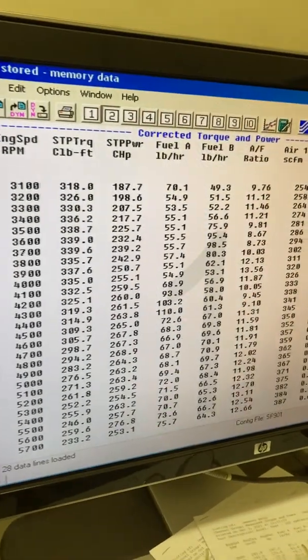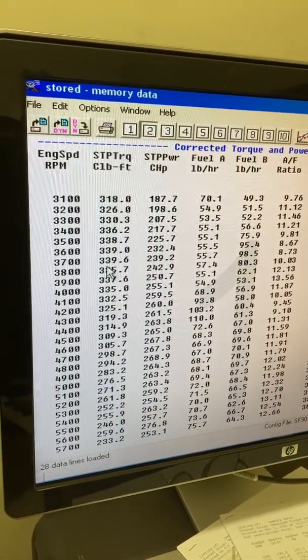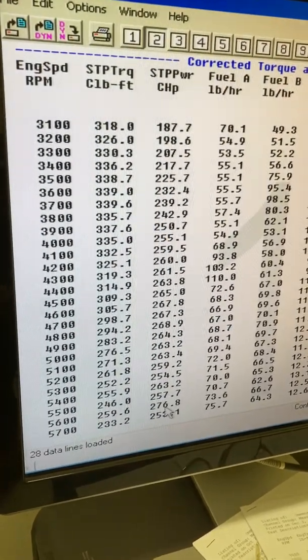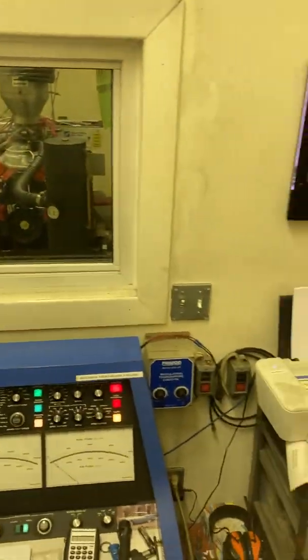So what did we get on this one? 340 — 339.6 foot-pounds, and 276.8 horsepower, so that's 277 again. The end of a good dyno party at Darrell's Waters Dino Service in Springfield. Thanks for watching Gold's Garage.